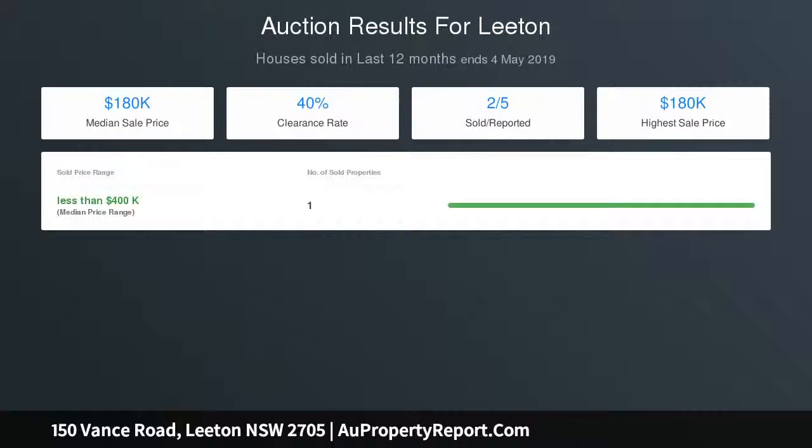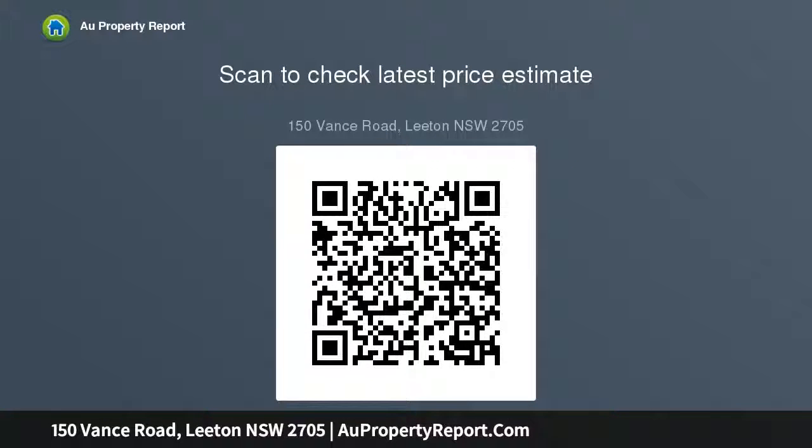For more details, contact Luke at Lidenray today. Other features include town water connected, access to a 3 megalitre water allocation, ensuite to main, walk-in robe, evaporative air conditioning, split system reverse cycle, natural gas, hidden 10,000-litre rainwater tank, and a lovely front veranda.